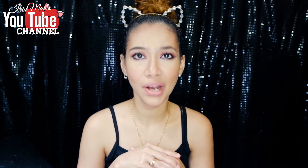Hi guys! Welcome back to my channel. So today's video is going to be another monthly favorites, and let's get started, shall we?